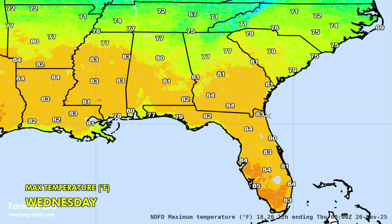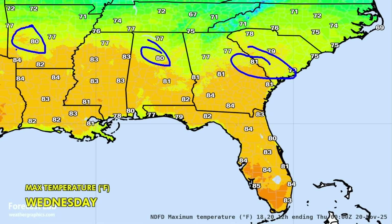For tomorrow in the Southeast, a big warm-up is expected, with 80s reaching as far north as Augusta, Birmingham, and Hot Springs, Arkansas.